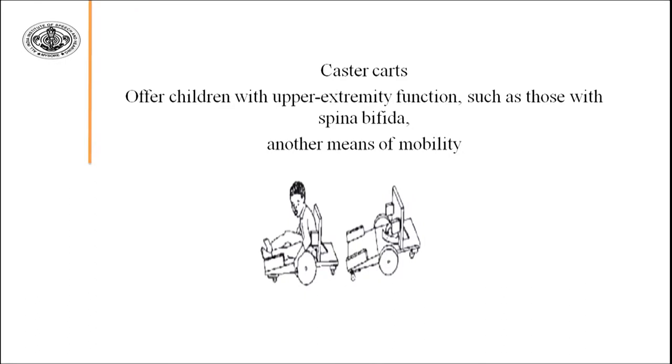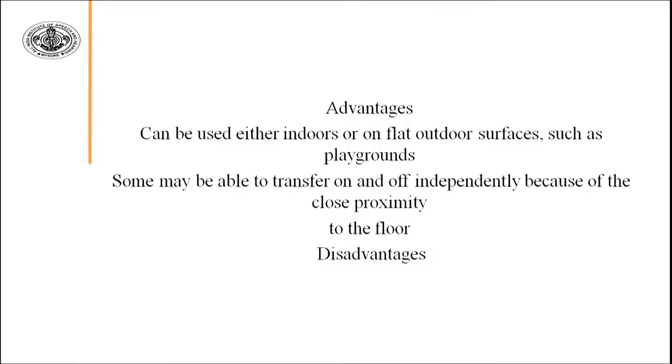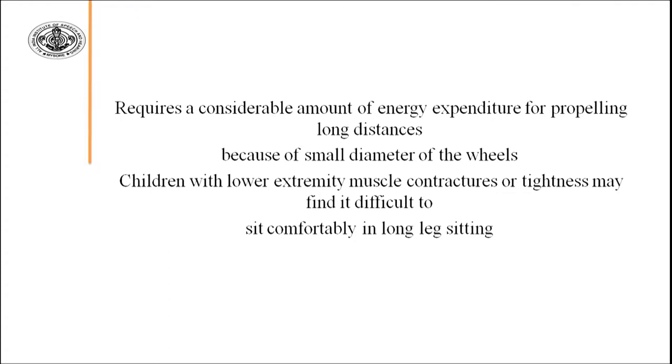Caster carts offer children with upper extremity function — such as those with spina bifida — another means of mobility. They can be used either indoors or on flat outdoor surfaces such as playgrounds, and some children may be able to transfer on and off independently due to the close proximity to the floor. A disadvantage is that they require considerable energy expenditure for propelling long distances; and because of the small diameter of the wheels, children with lower extremity muscle contractures and tightness may find it difficult to sit comfortably in the long-leg sitting position.